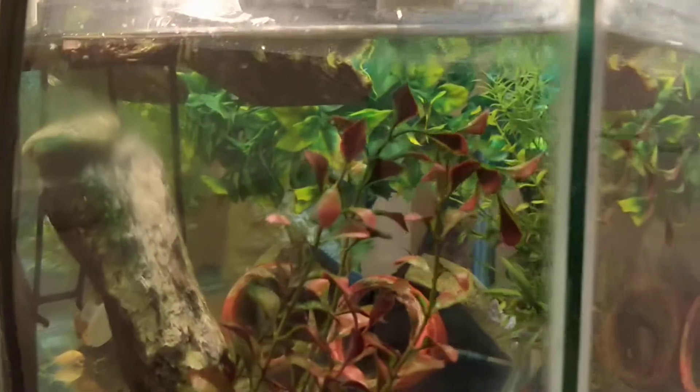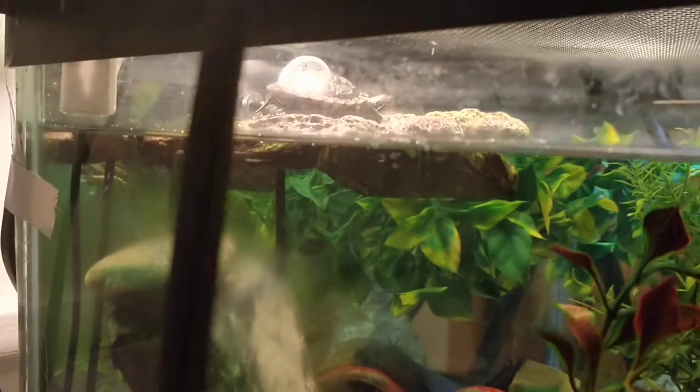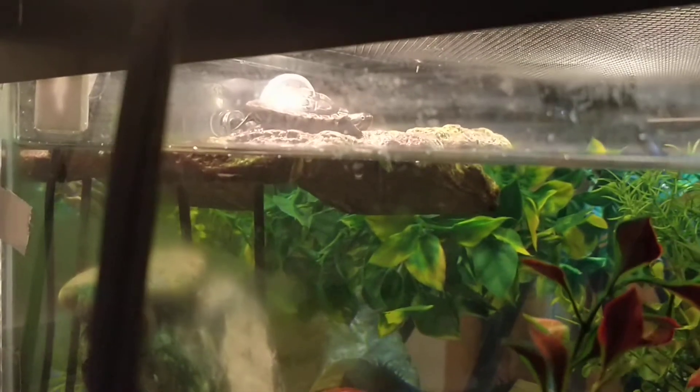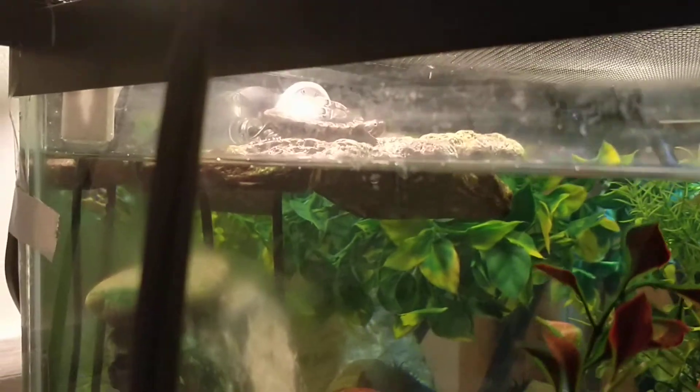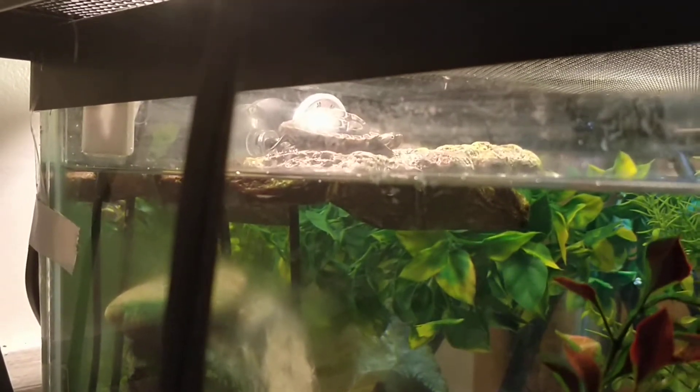Hi there. I thought it would be easier to show you a video. I need to clean the top of the tank — sorry about the dirty glass. I'm looking at this little guy up top. He's on the turtle dock.